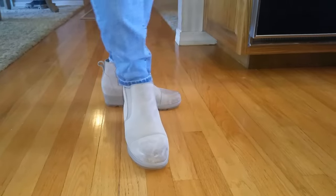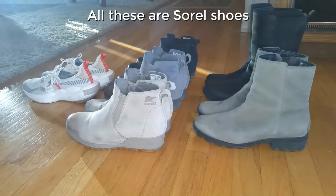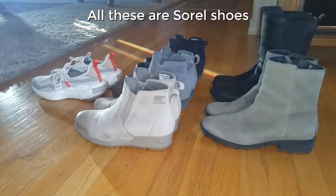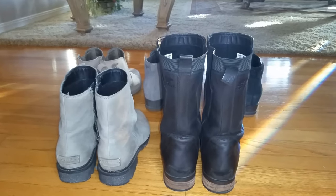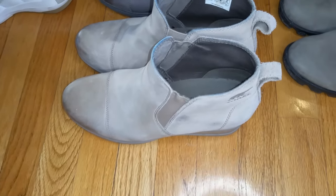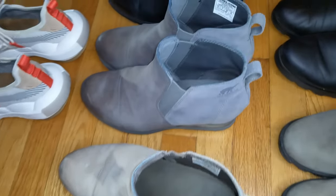She also has two other Sorel boots and recently bought a pair of Sorel sneakers as well. All the Sorel boots she owns are in her normal size 9 in women's, and my guess is that she will continue adding to this collection as she absolutely loves these boots. She recommends going with your normal size.